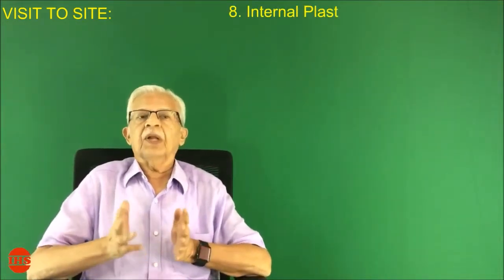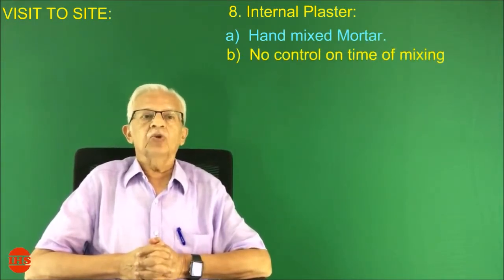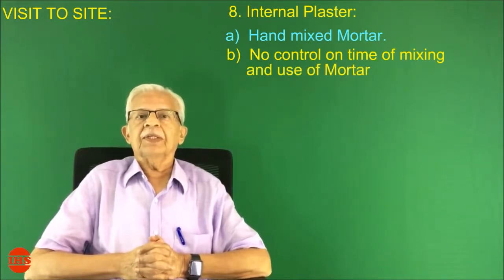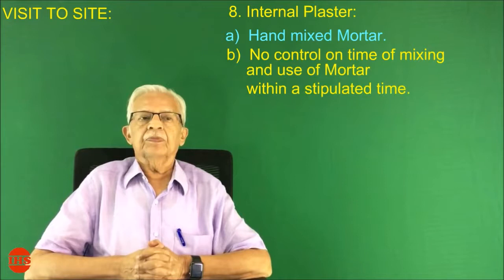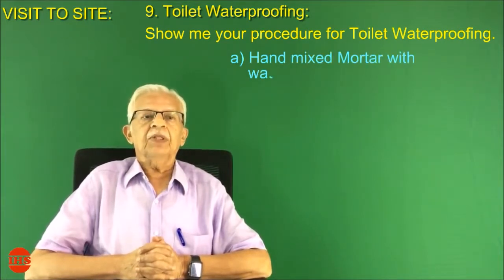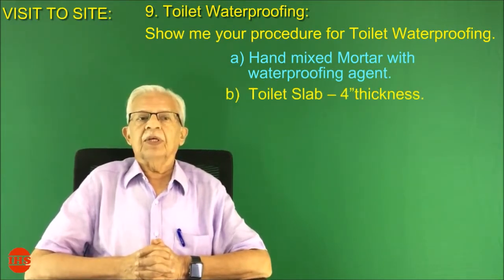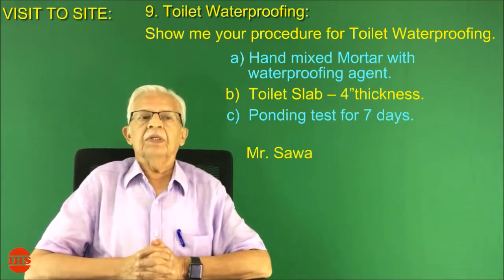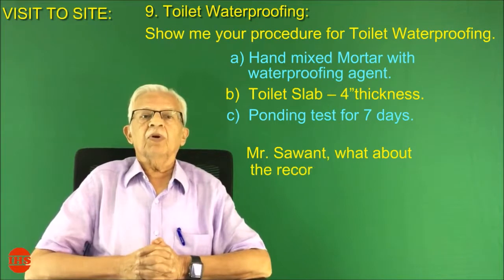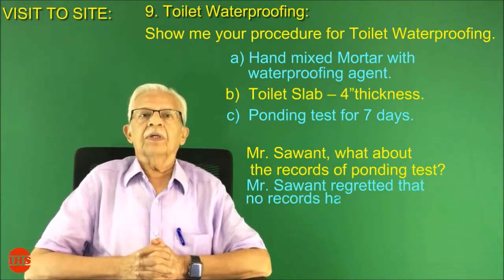Number eight: internal plaster. Hand-mixed mortar is used with no control on time of mixing or use of mortar within a stipulated time. Number nine: toilet waterproofing. Show me your procedure for toilet waterproofing. Hand-mixed mortar with waterproofing agent is used on the toilet slab. A ponding test is carried out for 7 days. Mr. Sawant, what about the records of the ponding test? Mr. Sawant regretted that no records have been kept. When asked what waterproofing agent is being used, Mr. Sawant and his engineers did not know.